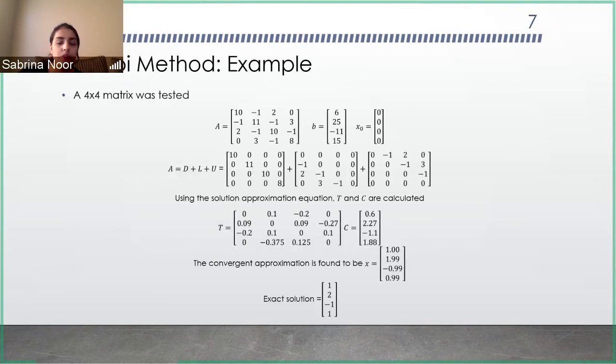This is the first example, the easiest one, just to verify the results. You have the A matrix here, with the initial guess x_0 taken as a zero vector. You break it up into D, L, and U, process them, and get the T and C values to put into the loop. The final answer is very close to the exact solution that was given. It took a little longer to converge than expected, but it was still fast enough.